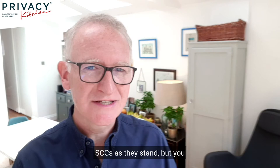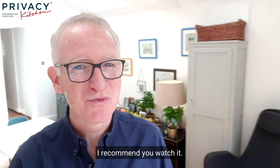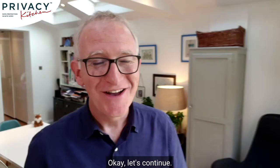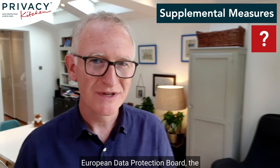There's an excellent IAPP webinar with Max Schrems himself and Eduardo Usteran which includes a discussion of this — links are below, I recommend you watch it. Now on supplemental measures: the day after Schrems 2, the European Data Protection Board — the body of EEA regulators — helpfully said that they're looking further into what those additional measures could consist of.